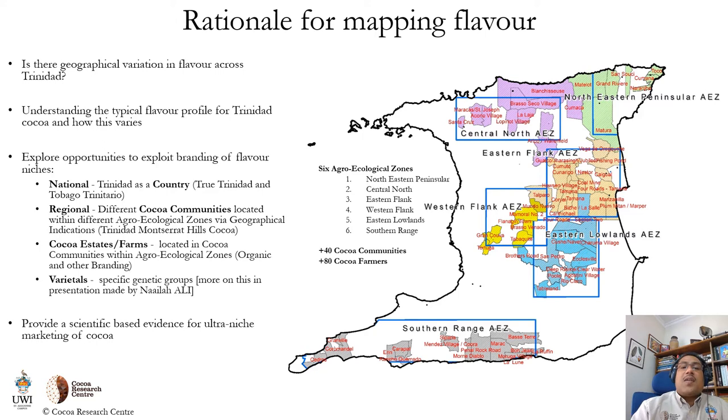We focused on farms that were nested in COCO-growing communities located in the six different agro-ecological zones we have identified in Trinidad, and set about trying to provide a scientific basis for the ultra-niche marketing of COCO.